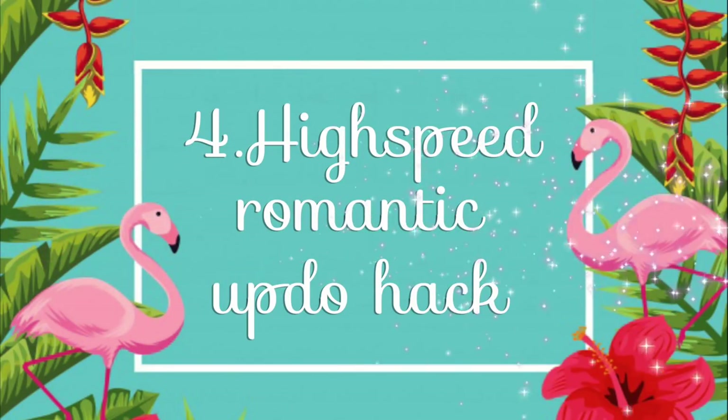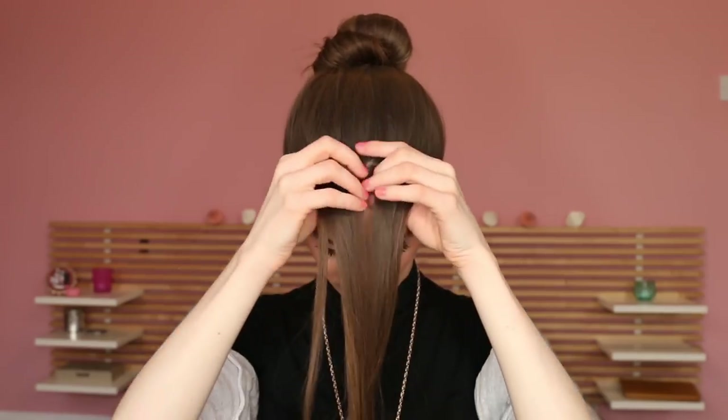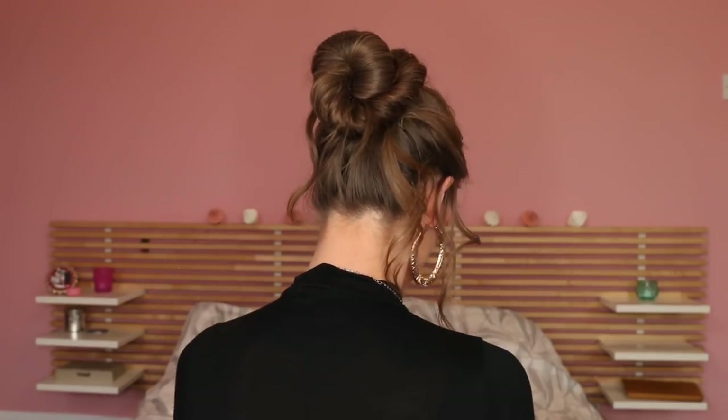Number four: high speed romantic updo hack. This hack is super useful for when you want to create a stunning updo in no time. First, separate the front section of your hair — pretty much two to three centimeters into your hairline — and get it out of the way. With the rest of the hair, make a normal messy bun and fix it with some bobby pins. Then open up the front section and create some beautiful corkscrew curls with a curling iron. Carefully place the curled section on top and fix it with bobby pins for soft volume. Decorate the other strands around your bun until it looks nice — in less than five minutes you have a really beautiful updo that looks straight from the hairdresser.